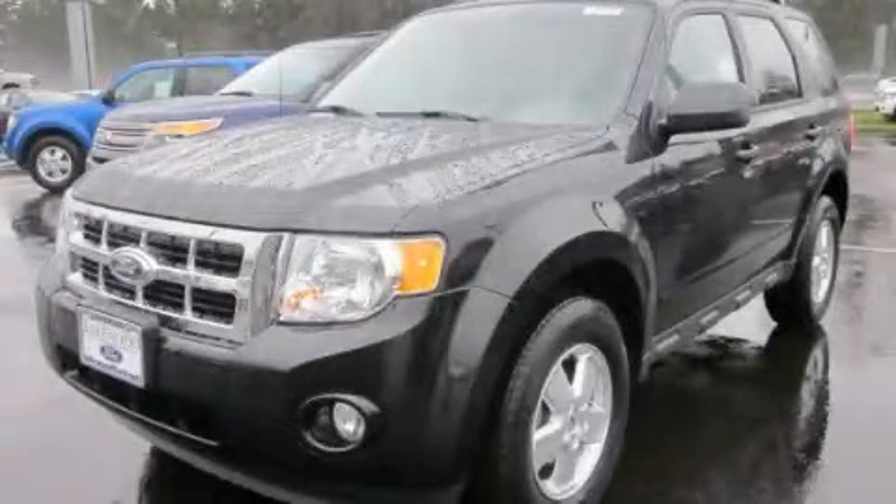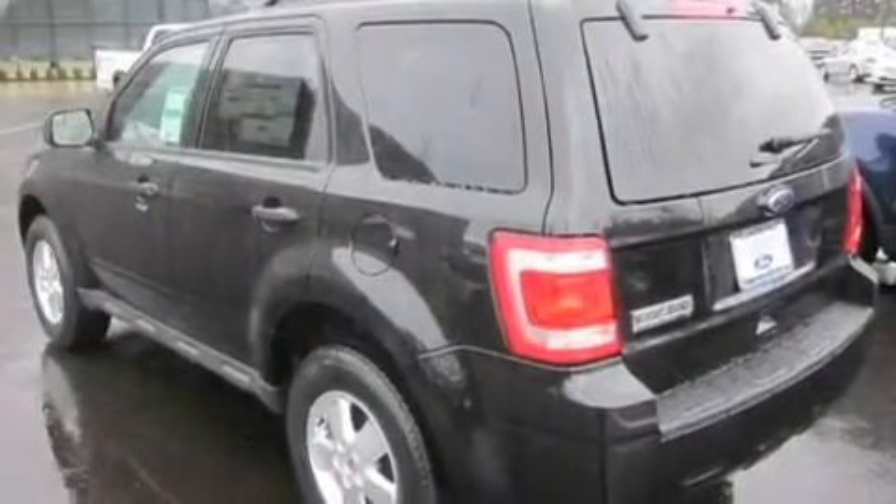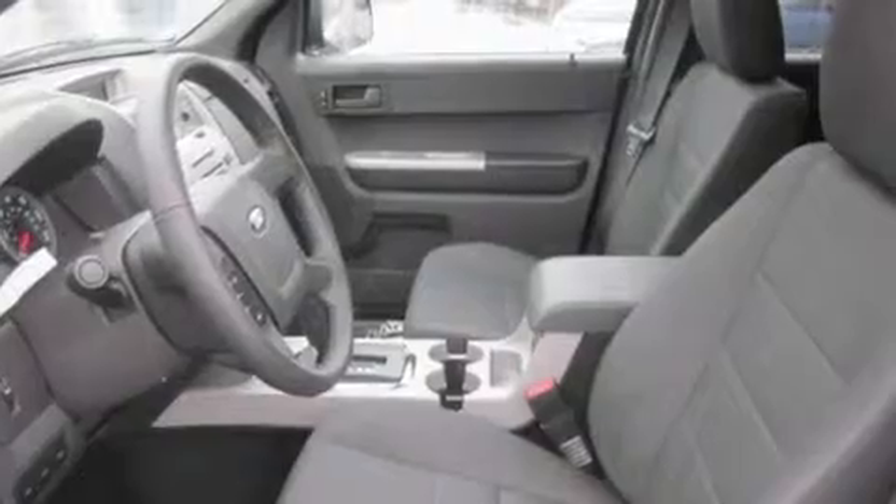This is a brand new 2011 Ford Escape. Safety, space, and comfort. It features a 2.5-liter four-cylinder engine and an automatic transmission.